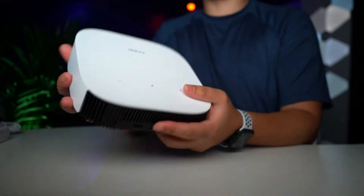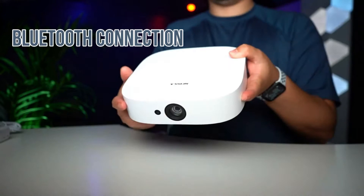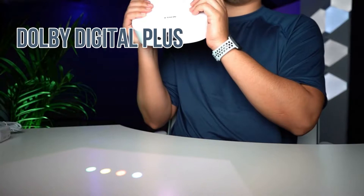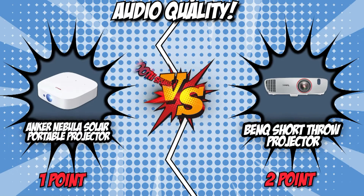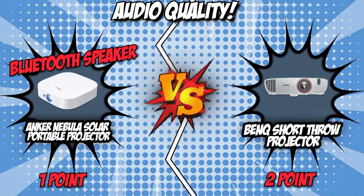But before jumping into that option, our underdog — the Anker Nebula Solar Portable Projector — redeems its ground with Bluetooth connectivity and dual 3-watt speakers. Along with that, it also features Dolby Digital Plus, so you can hear the intensity of explosions but also the chilling whispers of horror cinema. The Anker Nebula Solar Portable Projector made sure to counter its competitor with an unexpected uppercut, delivering a sound quality that you can even use independently as a Bluetooth speaker.